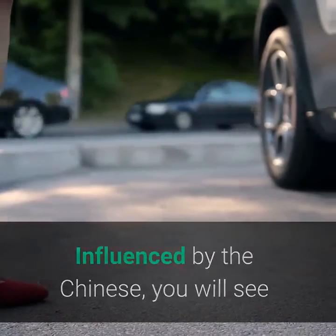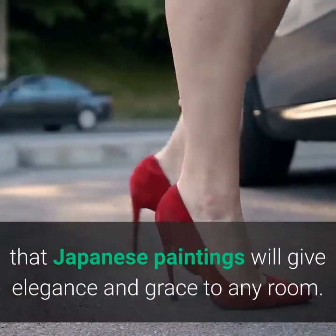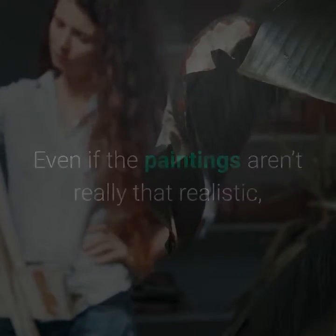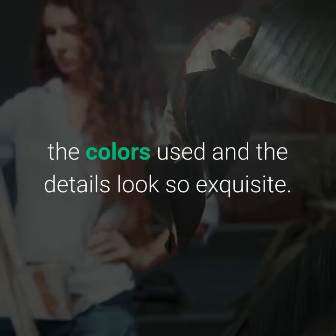Influenced by the Chinese, you will see that Japanese paintings will give elegance and grace to any room. Even if the paintings aren't really that realistic, the colors used and the details look so exquisite.